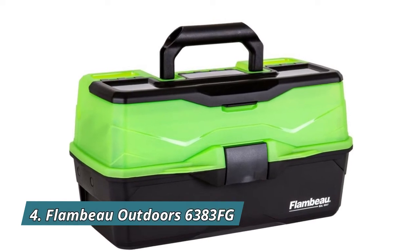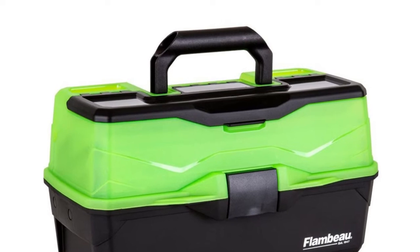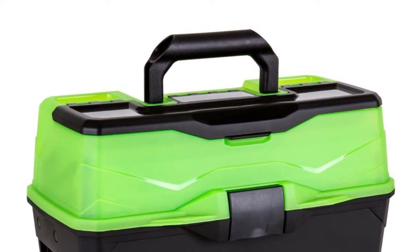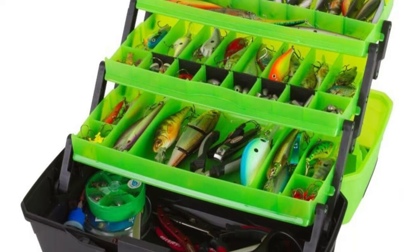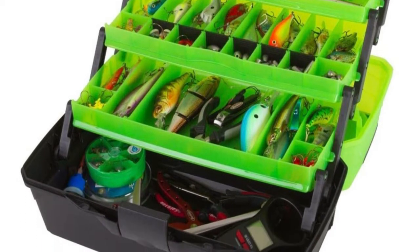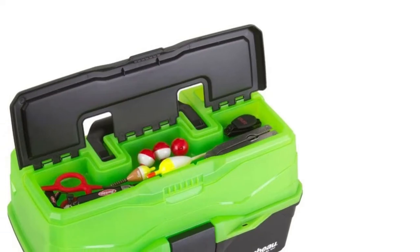Number 4: Flambeau Outdoors 6383FG. Its iconic cantilever 3-tray design provides easy access to securely organized tackle and tools, with 32 tackle compartments and 13 removable dividers. A flip-top lid accessory compartment and increased base storage volume provide bulk tool storage.